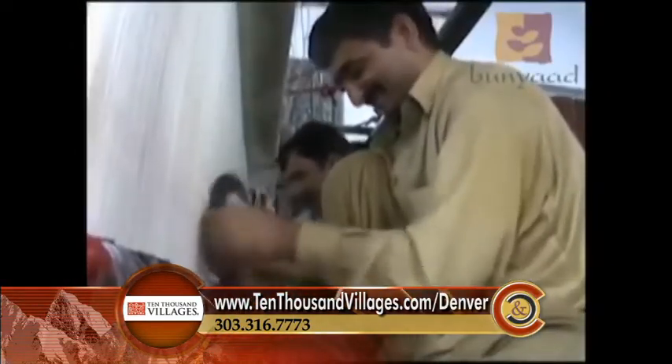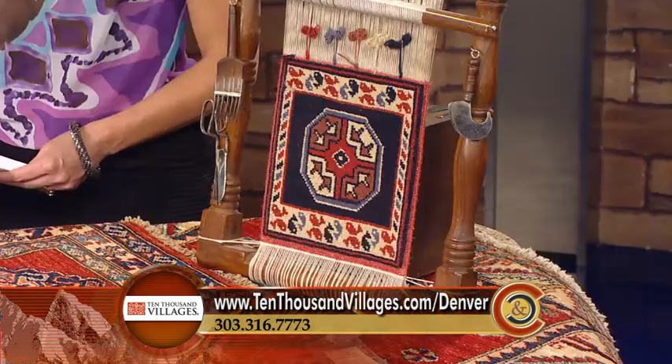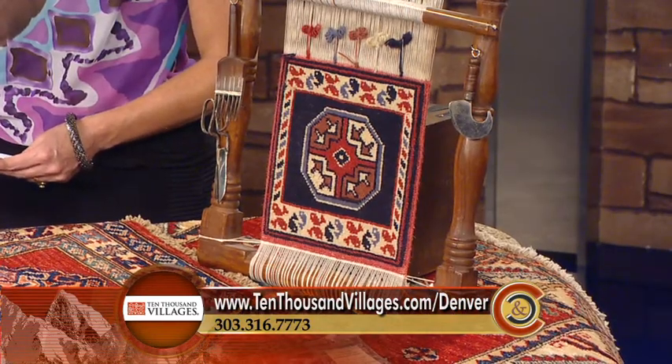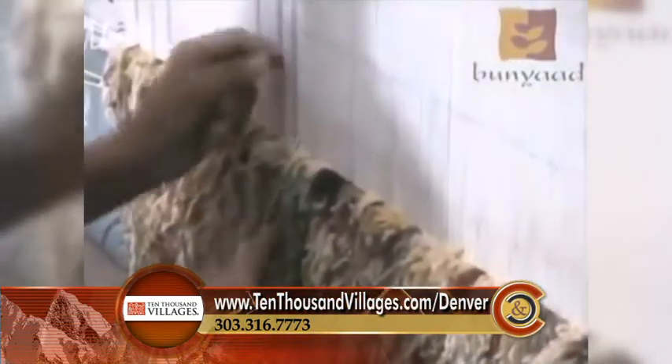Tell me how these rugs are made — they are so detailed and beautiful. They're all done on a loom like this; obviously it's just a sample, but they're all done by hand. A rug like this uses hand-spun wool and natural dyes — you collect and hand-gather the dyes and spin the wool by hand. You spend months just preparing the product, and then you make the rug on the loom.